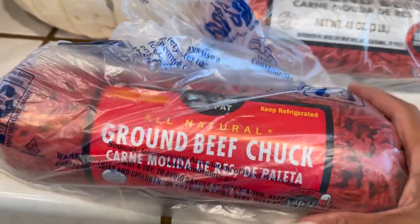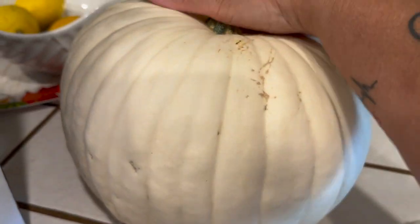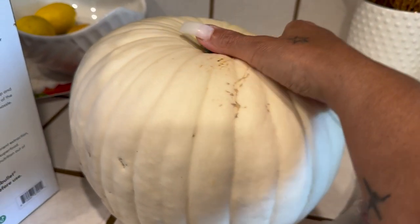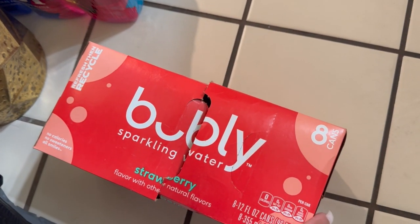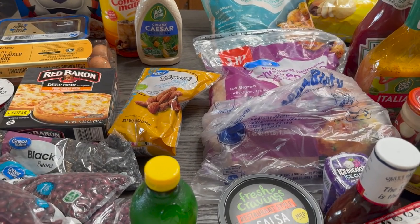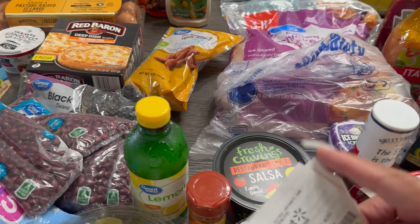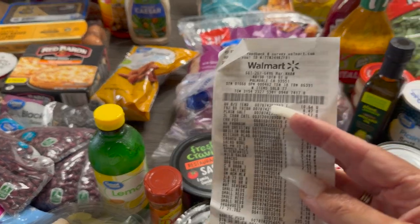We've got two packages of ground beef chuck. I just had to get myself a white pumpkin — I was going to get an orange one to paint, but I'll wash this and you'll see where I put it. Last but not least, there's some sparkling bubbly strawberry water and some Fiji water. How much did I spend on all of this? Almost $285, and that's from Walmart.